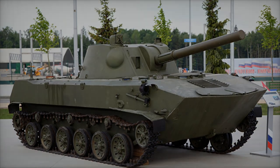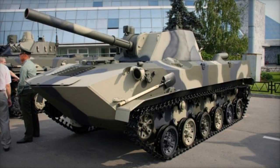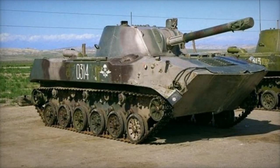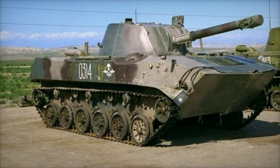This feature has proven advantageous, particularly in urban warfare, where minimizing collateral damage is crucial. A distinctive advantage of the 2S9-1M lies in its ability to fire multiple types of 120mm shells, including those captured from NATO stocks.